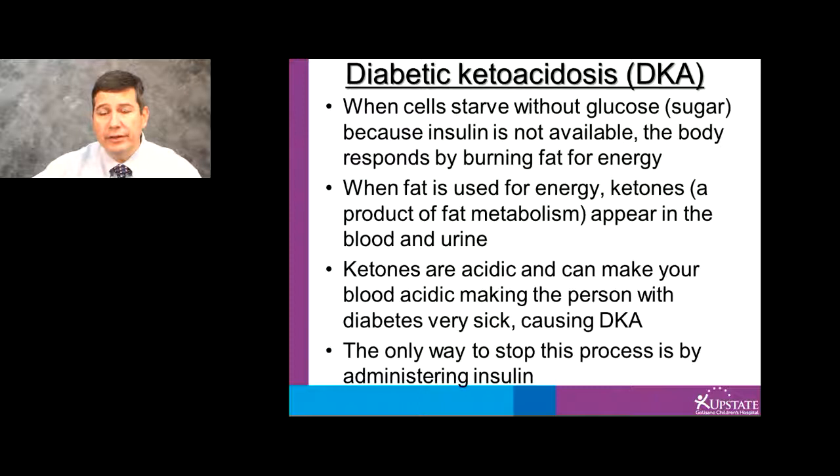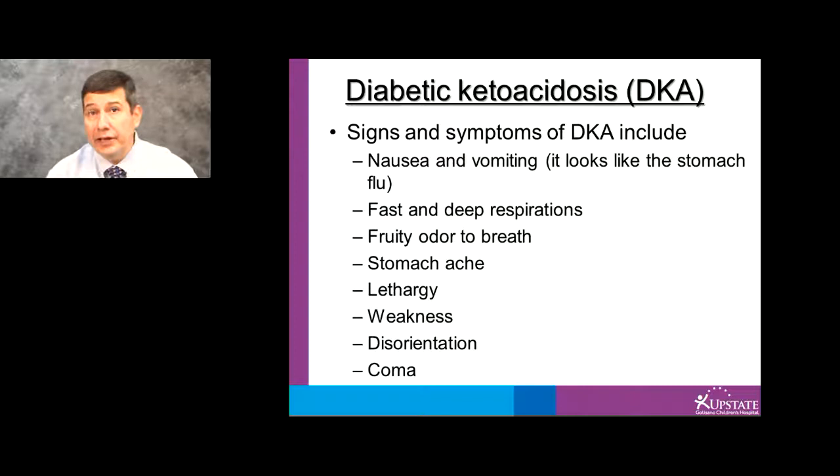Some of the signs and symptoms of diabetic ketoacidosis are shown here. They include nausea and vomiting, fast and deep respiration, fruity odor to the breath, stomachache, lethargy and weakness, and disorientation.